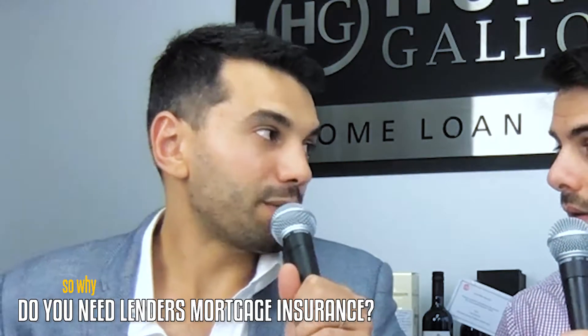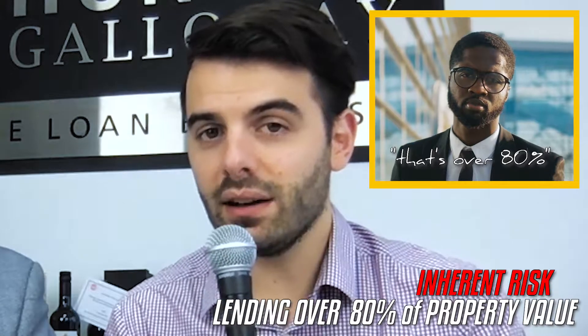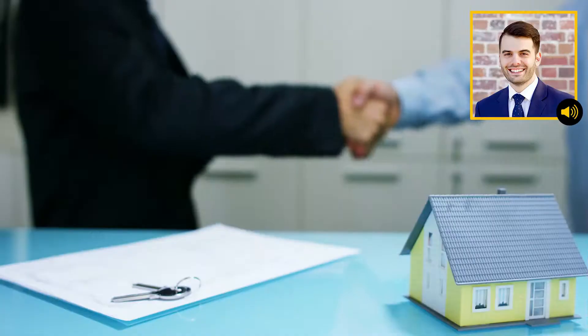Why do you need lenders mortgage insurance in the first place? The first reason is generally because the banks believe there's an inherent risk when lending over 80% of the property value. In some circumstances we can lend higher for some professions without mortgage insurance, but by and large, once you're lending over 80% of the property value, the banks will enforce a mandatory insurance.